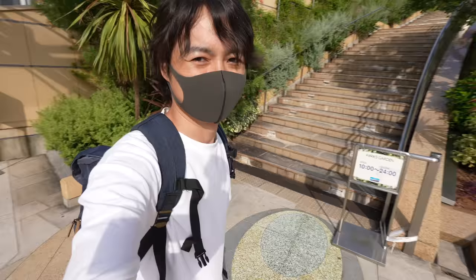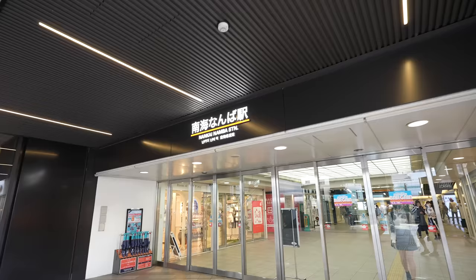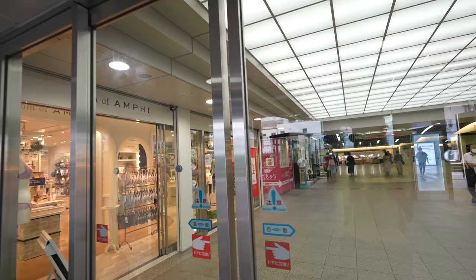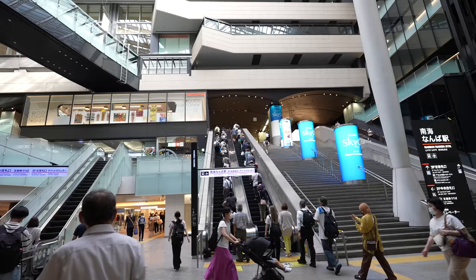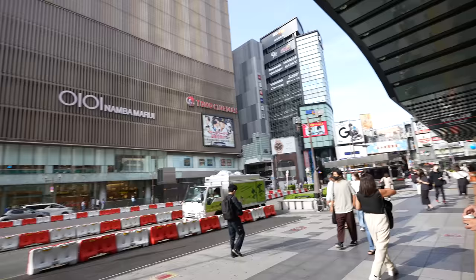Before checking the park's hiking track, let's go check Dotonbori because it's almost there. This is Nankai Namba station — to get to Dotonbori, just go through inside this station, that's the easiest way. If you are visiting Wakayama prefecture, most likely you will use this station.